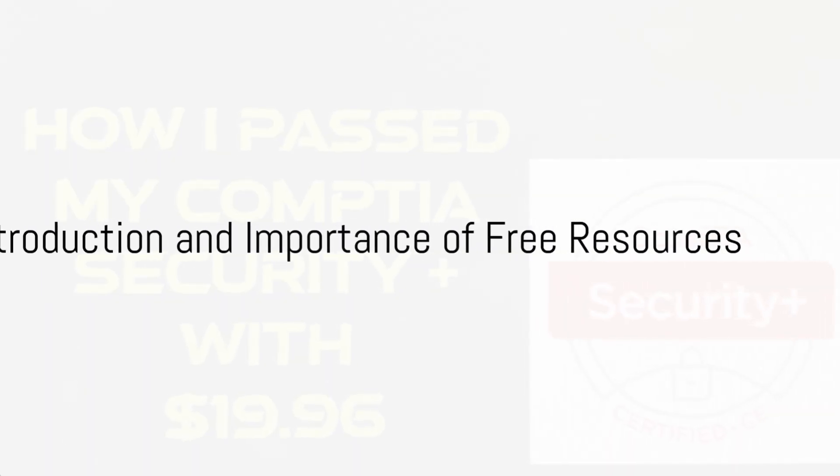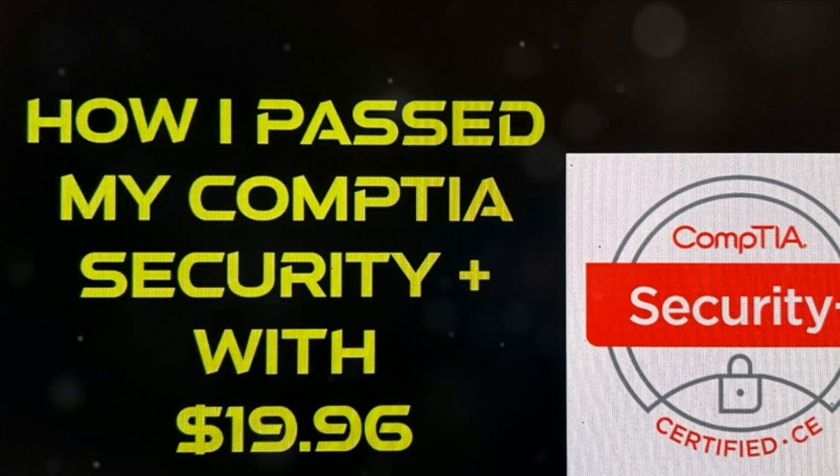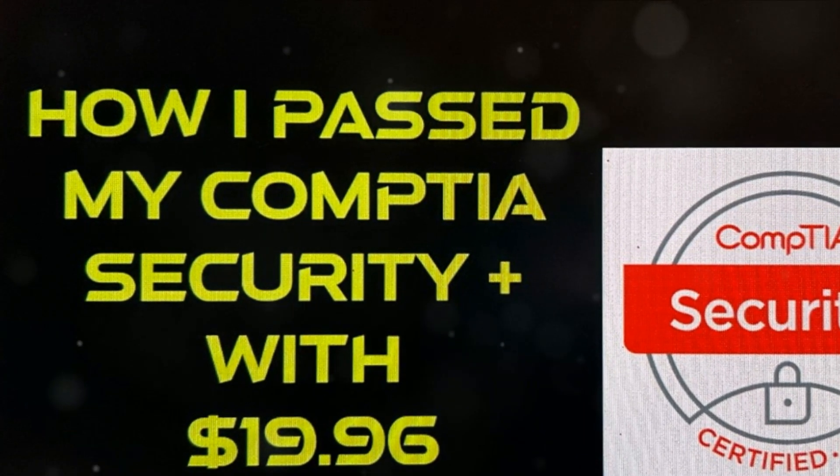Hey there, aspiring IT professionals, my name is Eliho. I want to share with you how I cracked the CompTIA Security Plus exam, and guess what? It cost me less than $20. So let's dive right in.